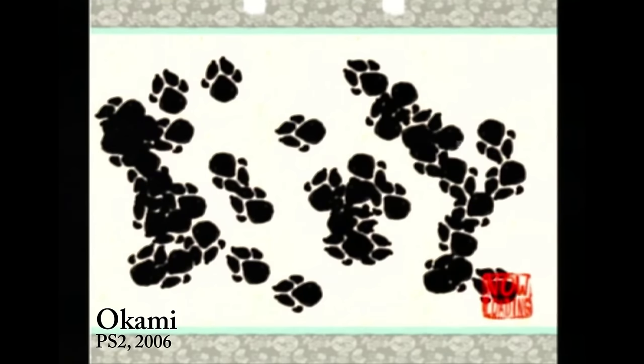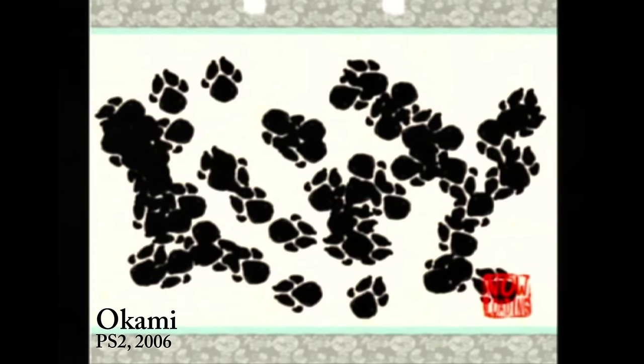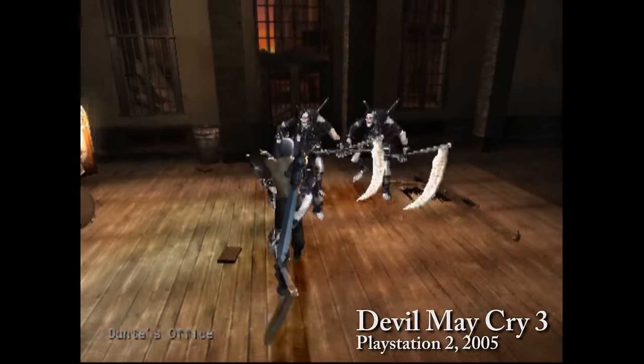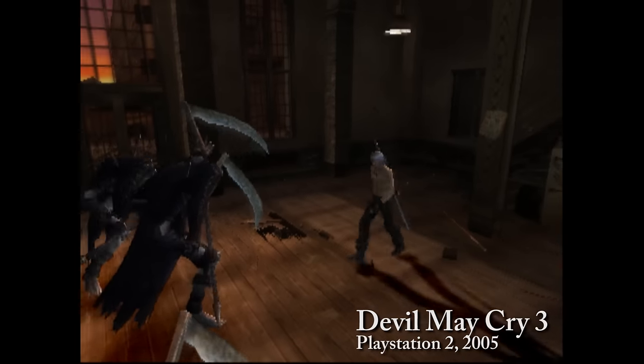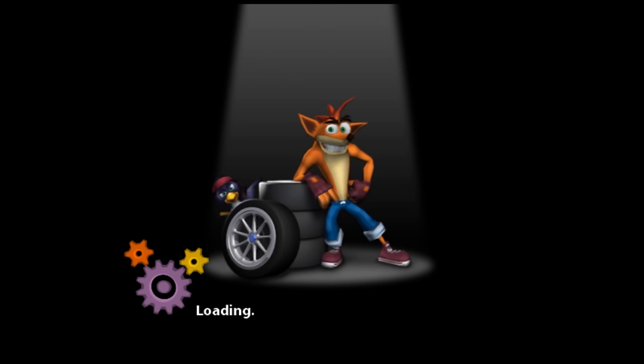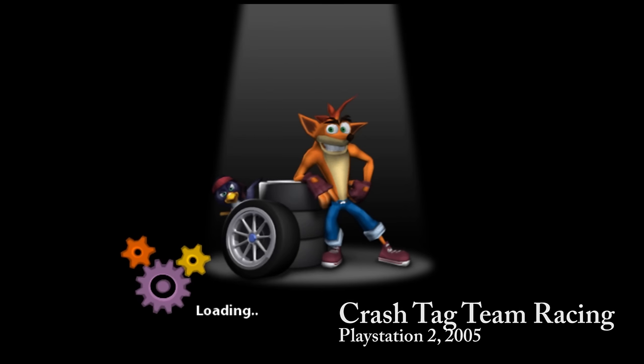While not full-blown auxiliary games to get around Namco's patent, some games slipped in basic but neat ways to entertain players during loading. Whether it's mashing buttons to attack Devil May Cry 3's loading screen, or making fart and vomit noises while changing the pitch with the analog stick in Crash Tag Team Racing — these little nuggets are very much appreciated and unforgettable.